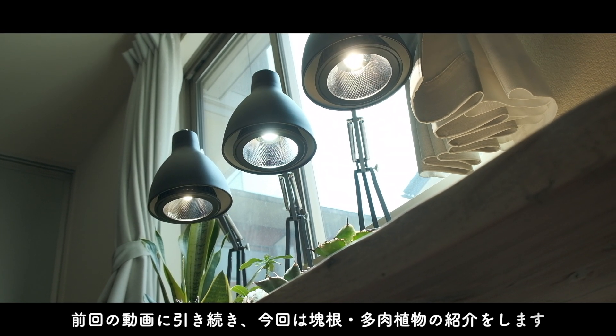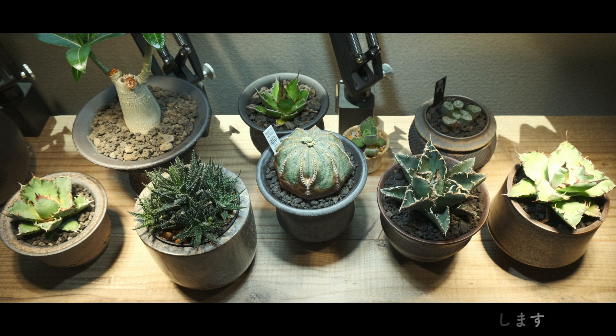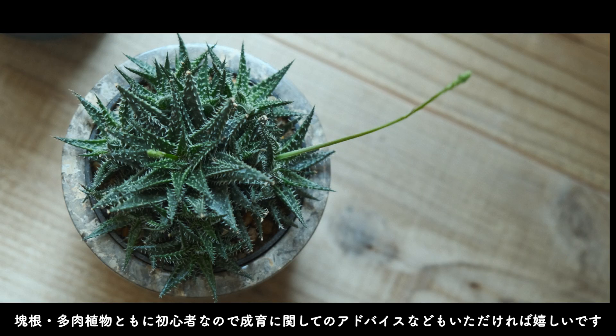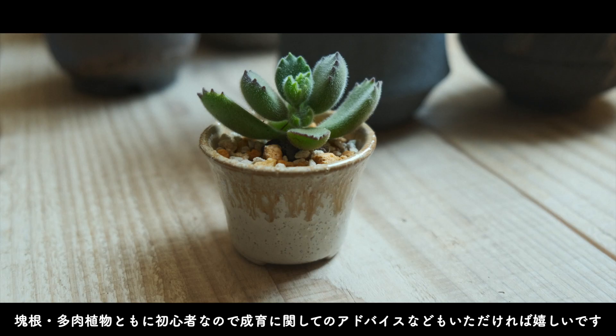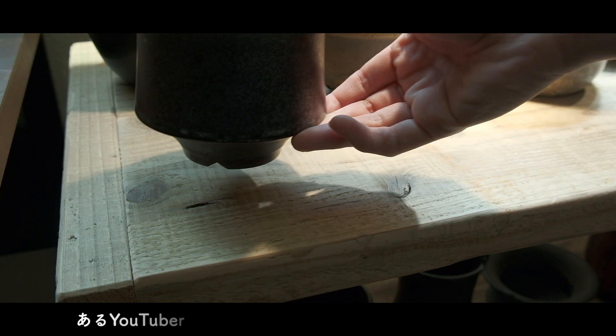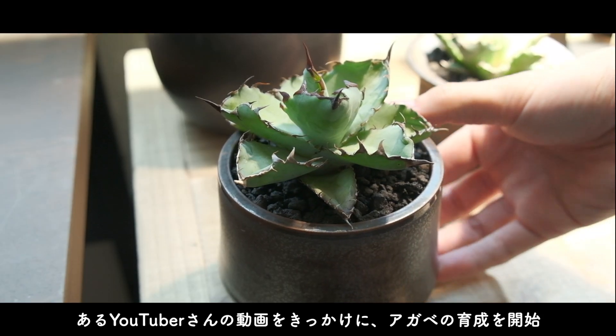前回の動画に引き続き今回はカイコン・タニク植物の紹介をします。カイコン植物・タニク植物ともに初心者なので、生育に関してのアドバイスなどもいただければ嬉しいです。あるYouTuberさんの動画をきっかけにアガベの育成を始めました。